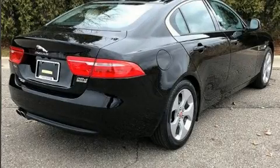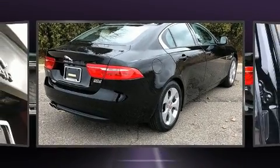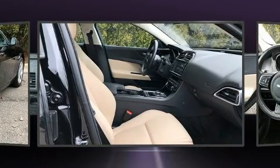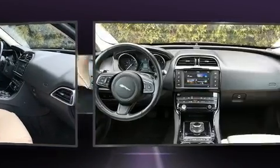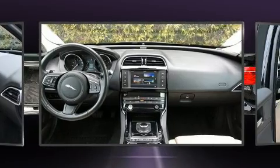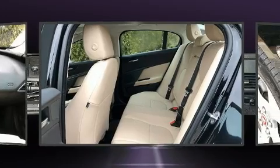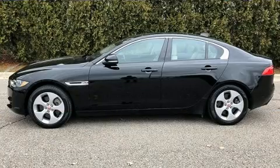Get excited about the 2017 Jaguar XE. Under the hood, you'll find a four-cylinder engine with more than 170 horsepower, providing a smooth and predictable driving experience. A turbocharger further enhances performance while also preserving fuel economy.